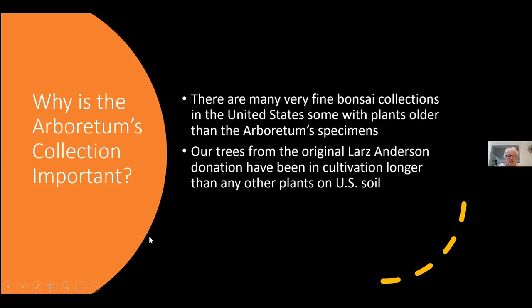Certainly 1913 was not the first time that bonsais came to the US. After Japan was opened in the late 1860s, they were transported to the United States. There's evidence in the 1876 Philadelphia Centennial Exposition that a Chamaecyparis obtusa, which is similar to what we have, was on display at their Japanese pavilion. And even in Boston in 1899 there was an auction of these dwarf trees, but we don't have any record that any of those plants have survived.